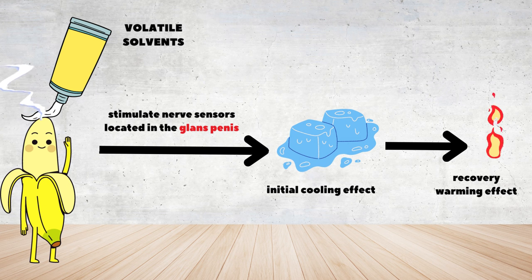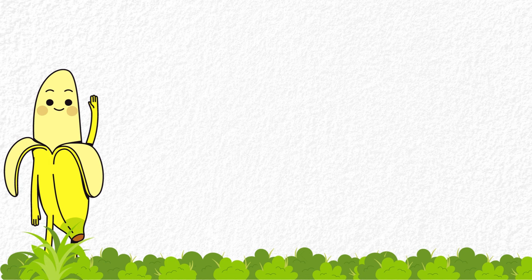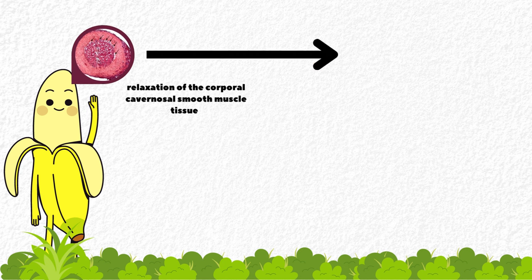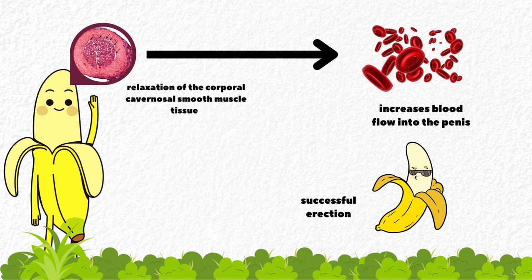This temperature, touch, and pressure effect results in the natural release of nitric oxide, which activates the relaxation of the corporal cavernosal smooth muscle tissue inside the penis. It increases blood flow into the penis and eventually leads to a successful erection.